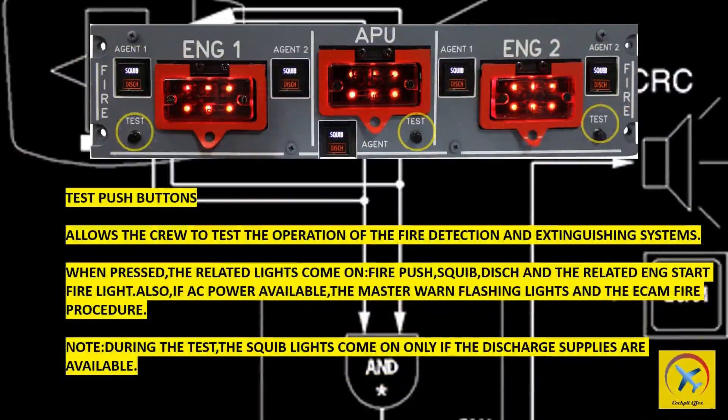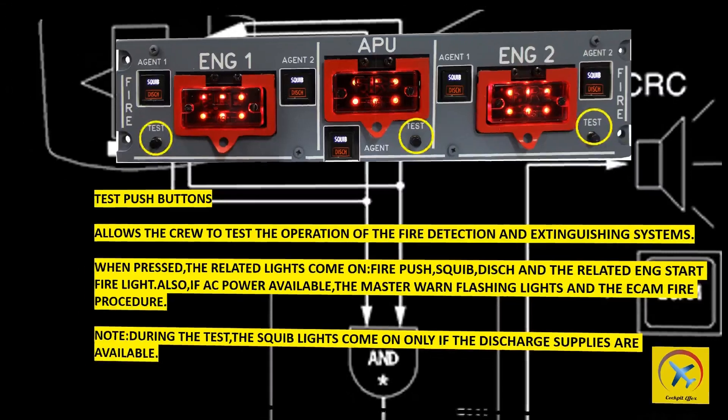Test push buttons allow the crew to test the operation of the fire detection and extinguishing systems. When pressed, the related lights come on: fire push, squib, discharge, and the related engine start fire light. Also, if AC power is available, the master warning flashing lights and the ECAM fire procedure are triggered. Note: during the test, the squib lights come on only if the discharge supplies are available.